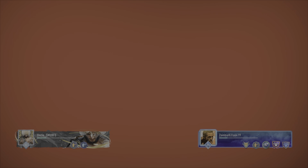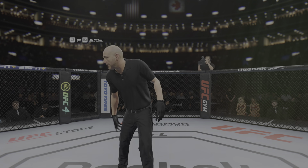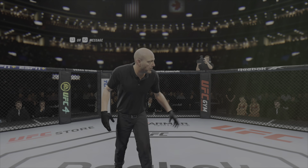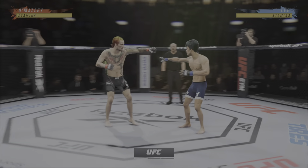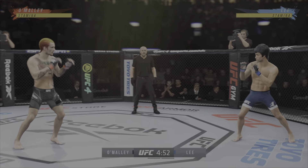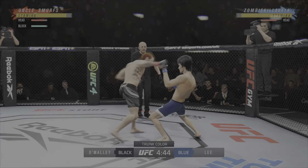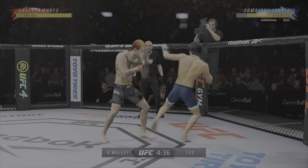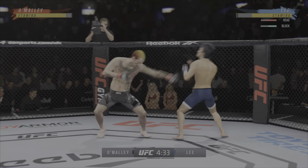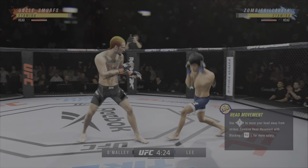The fight is underway. It's a pick-em fight according to Las Vegas, and it's really hard to think of a weakness we've seen on film from either guy in their UFC careers thus far. Both of these guys are at the top of the food chain — the best of the best we can put inside the octagon. They are so well-rounded, they have every skill, and that is going to be on display tonight in this key matchup.